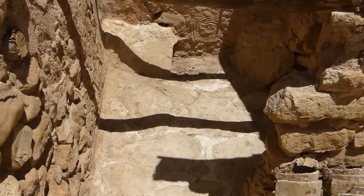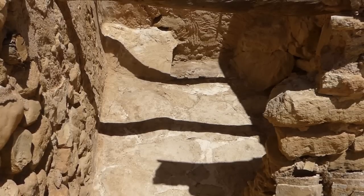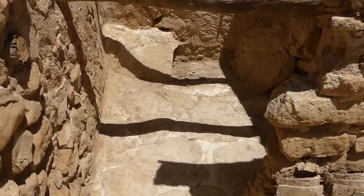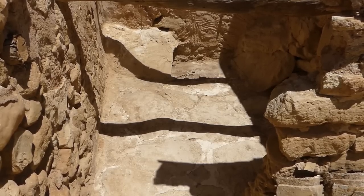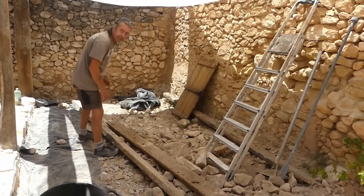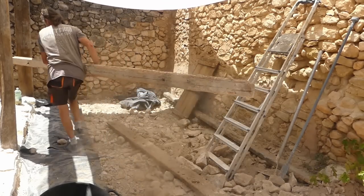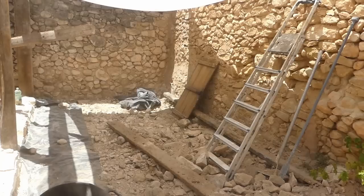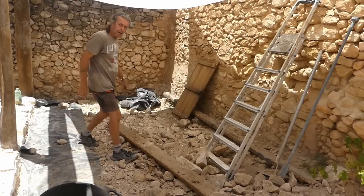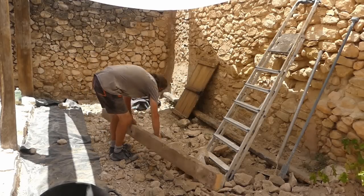Look at that - fantastic! That's the stone floor - we don't need to do anything with it, just clean it up and point it obviously, but generally just blend the new bits into it. We are going to use these big branches for something as well - we don't know what yet, it evolves.